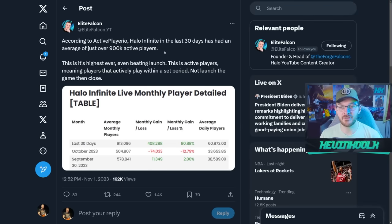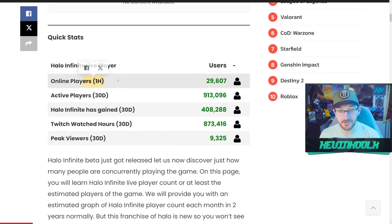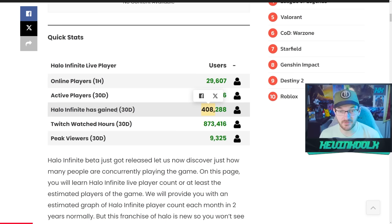The population of Halo Infinite continues to grow. Elite Falcon on Twitter showcased that on ActivePlayer.io, in the last 30 days we've had over 900,000 active players in Halo Infinite. Checking the site myself, at 10:57 AM recording time, there were 30,000 total players in the game at that moment. Active players in the last 30 days: 913,000 — gaining over 400,000 players in the last 30 days. This is all Season 5 momentum.